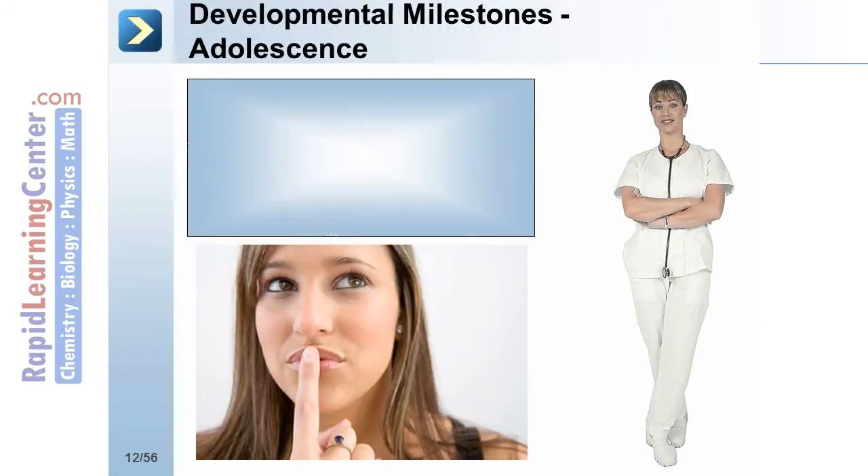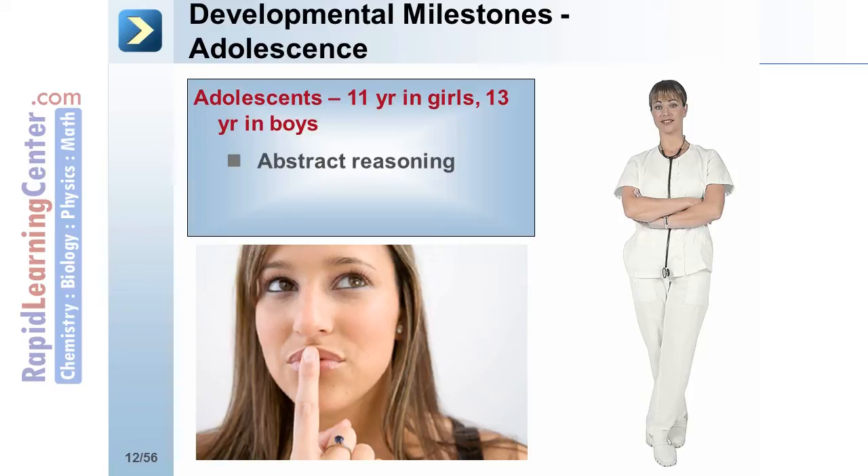For adolescence, which occurs at approximately 11 years of age in girls and 13 years of age in boys, the milestones include abstract reasoning and formation of personality.